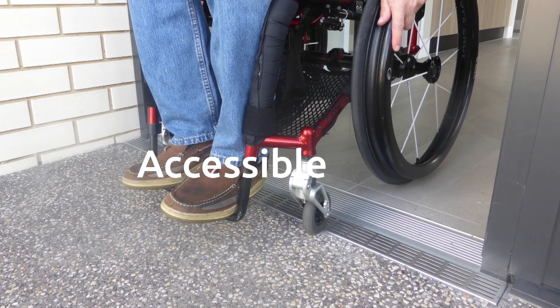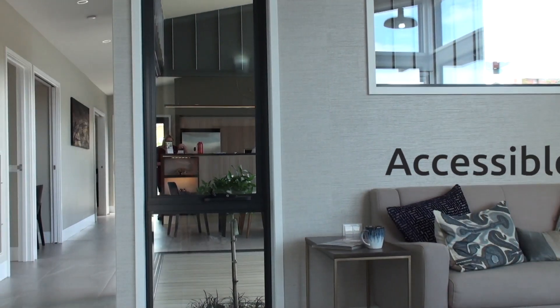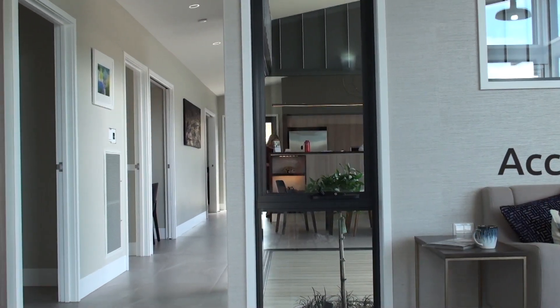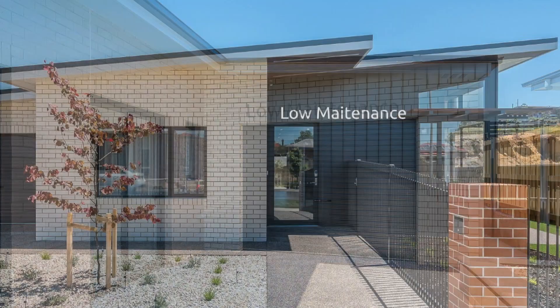We really wanted to design and build a display home that fulfilled our four brand promises. There are no steps throughout the home, and the doors and hallways are much wider than a standard home. We carefully selected products and materials to be as low maintenance as possible — for example, not one surface on the outside of the house ever needs to be repainted.